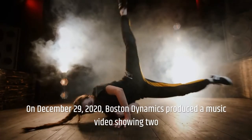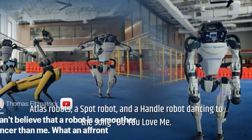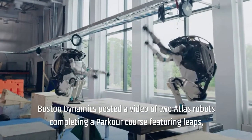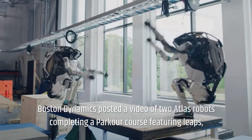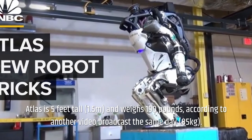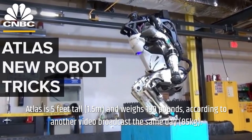On December 29, 2020, Boston Dynamics produced a music video showing two Atlas robots, a Spot robot, and a Handle robot dancing to the song 'Do You Love Me?' On August 17, 2021, Boston Dynamics posted a video of two Atlas robots completing a parkour course featuring leaps, balance beams, and vaults. According to another video broadcast the same day, Atlas is 5 feet tall (1.5 meters) and weighs 190 pounds (85 kilograms).